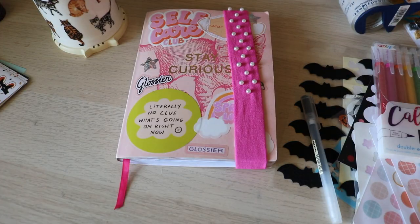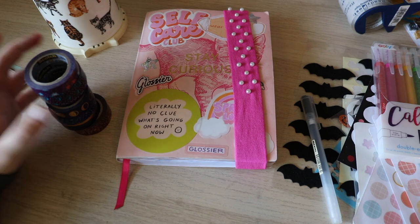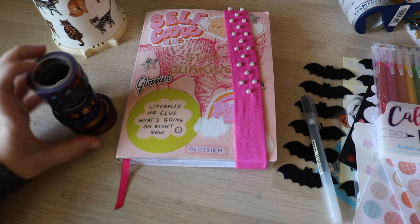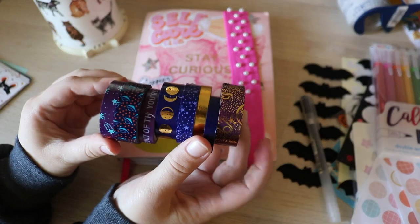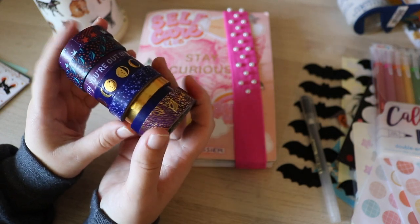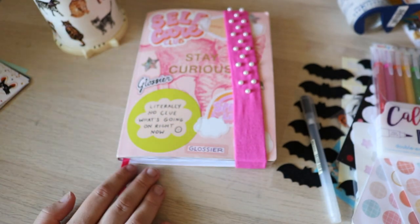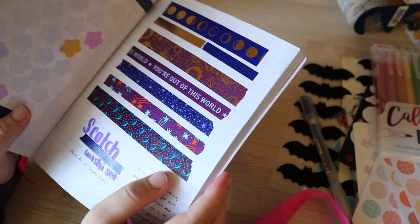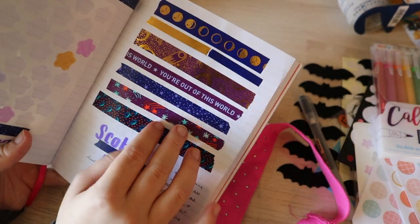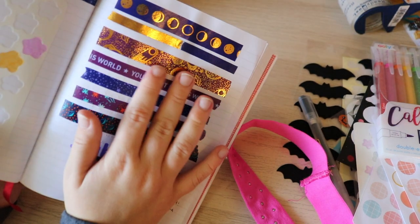At Target I also found a washi tape set that I liked. I try to avoid washi tape sets because there's always some that I don't like out of it, but these I think I'll actually use them all. These are the Scotch washi tapes and they're kind of space themed — they have stars, which I really love. I swatch them in my journal so I'll show you those. Target really only sells sets of washi tapes.